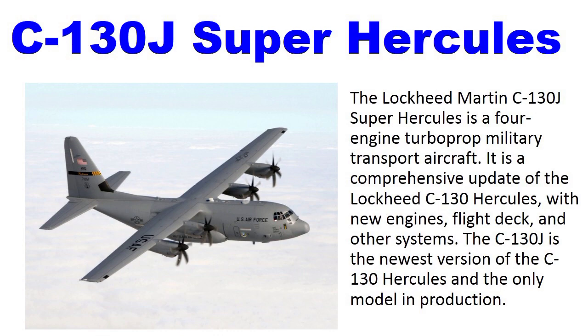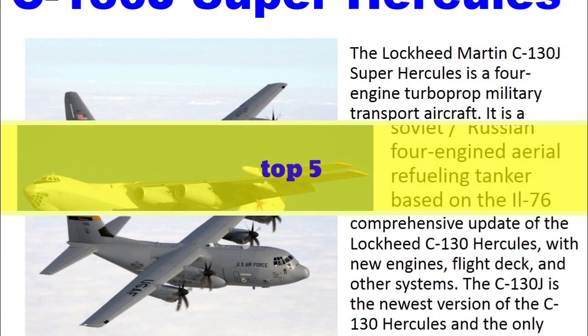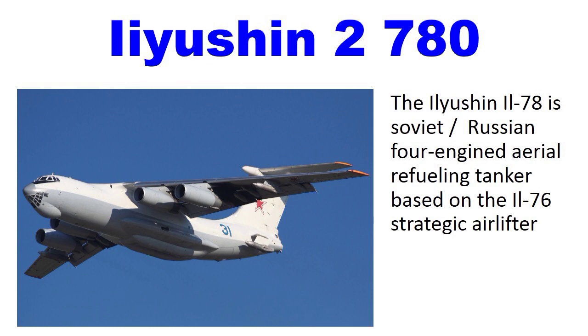Number 5: Ilyushin IL-78. The Ilyushin IL-78 is a Soviet and Russian four-engine aerial refueling tanker based on the IL-76 strategic airlifter.